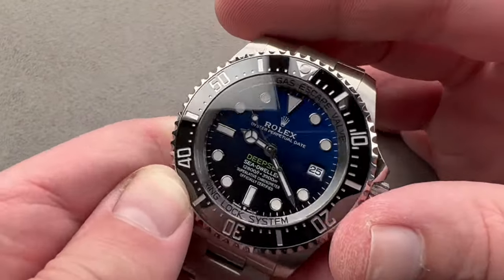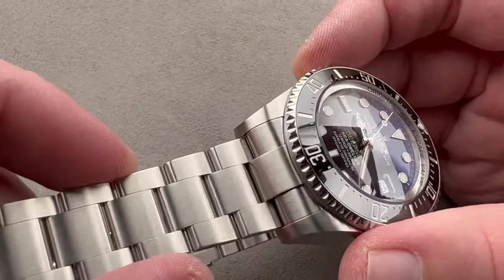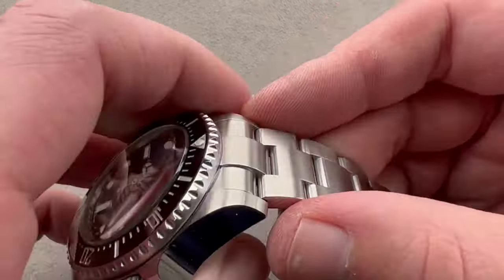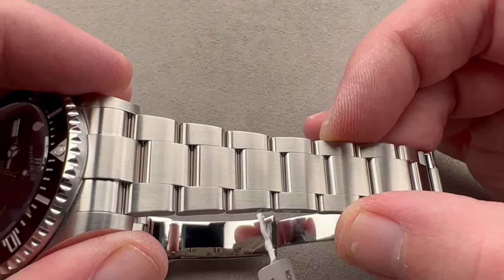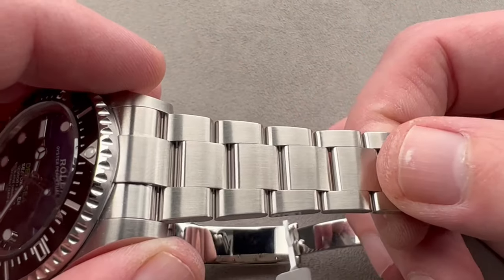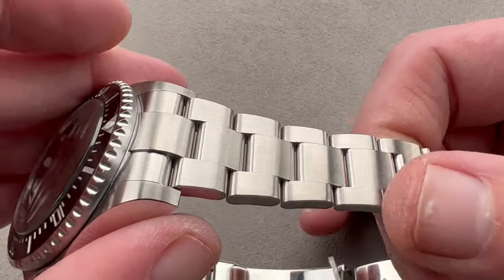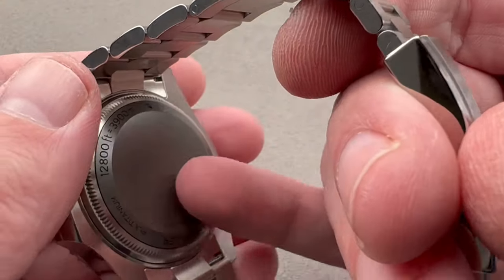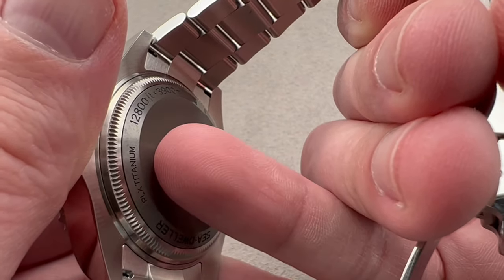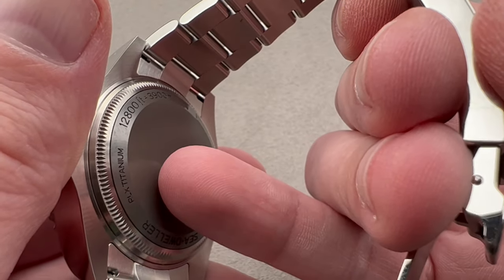Rolex has its own foundry — it makes its own cases, clasps, and bracelets, and it makes its own alloys. It uses 904L stainless steel rather than the industry standard 316L, which is more resistant to corrosion, particularly in the presence of salt such as salt water or sweat. Also worth mentioning, we have a titanium case back, now renamed Oysterflex Titanium, with updated nomenclature for 2022 onward.